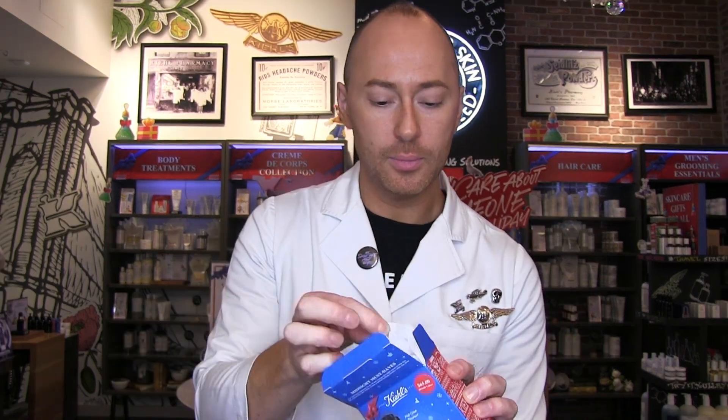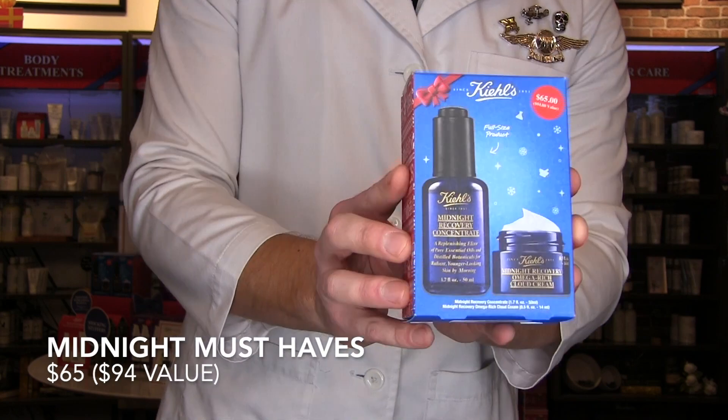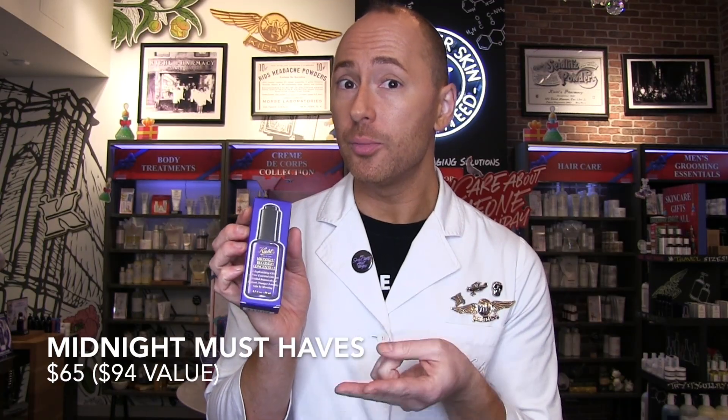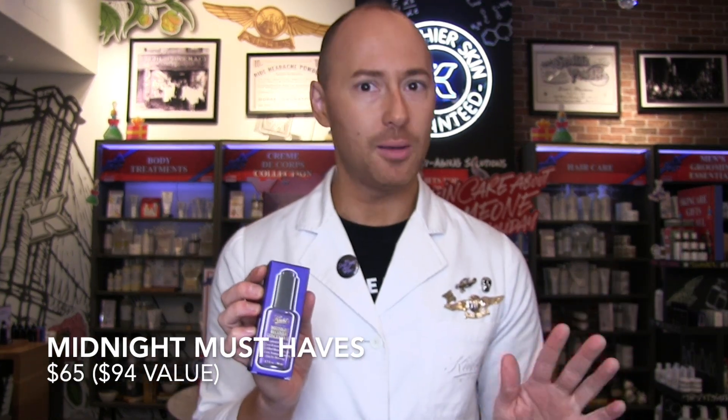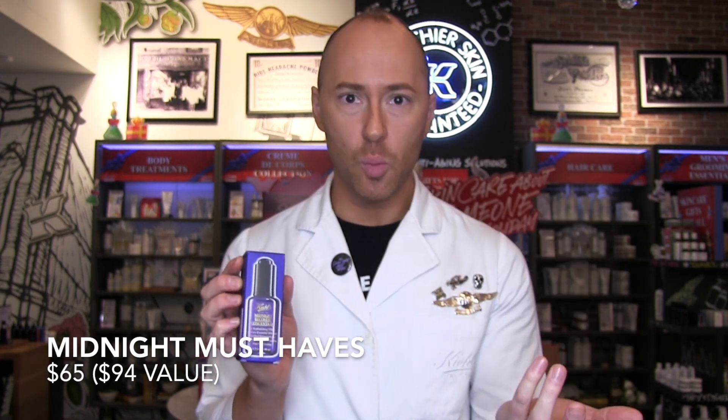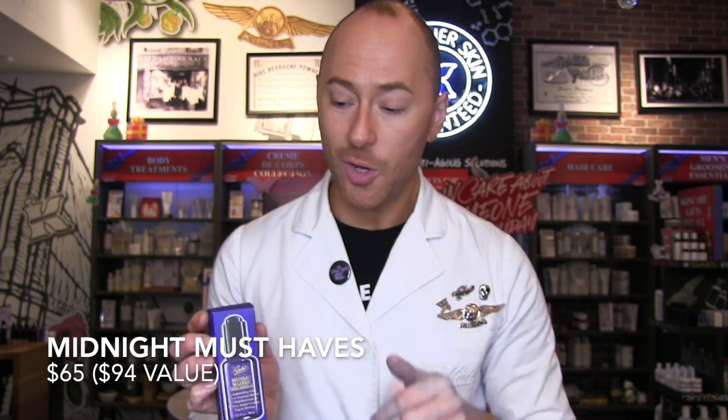Next, we're going to look at something more specific to nighttime — the Midnight Must-Haves Set. This includes our number one selling facial oil, the Midnight Recovery Concentrate. It's loaded with lavender and primrose essential oils and also squalane. Squalane is an ingredient Kiehl's loves — it's great for rebuilding your skin's moisture barrier and holding onto water, so it's in everything.